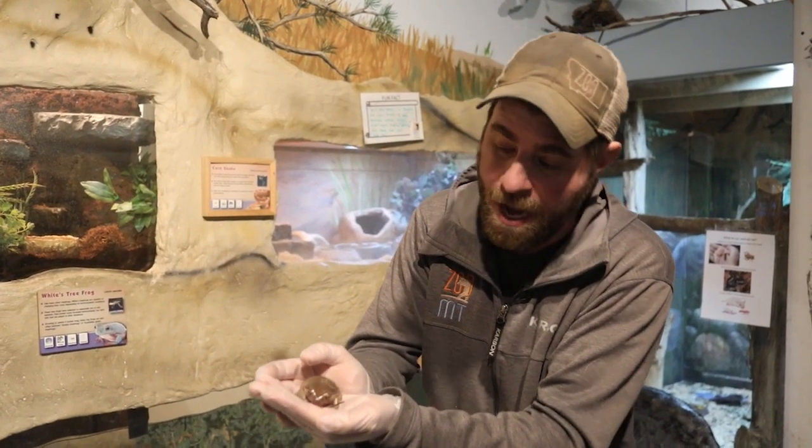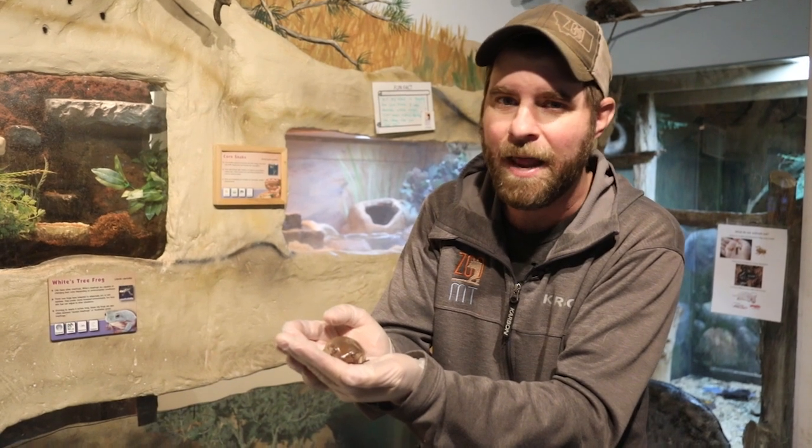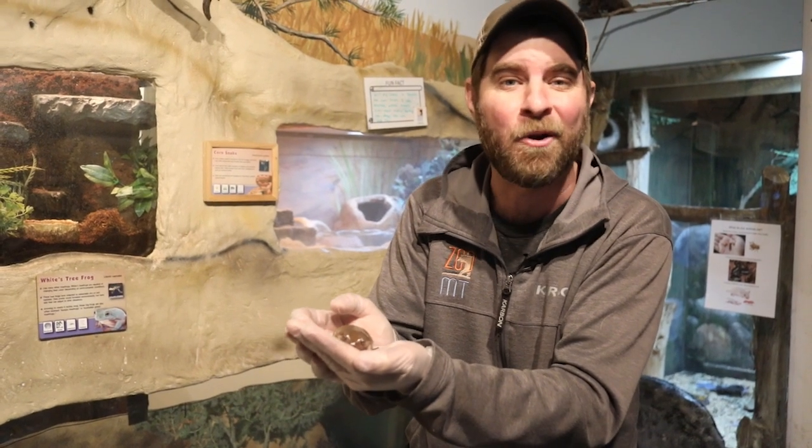Last but not least, the girls — they're a little bit bigger than the boys and they can lay a lot of eggs, upwards of 150 to 300 eggs at one time. Just incredible.